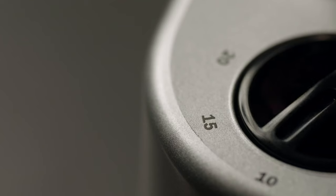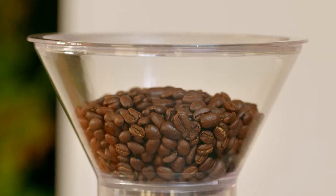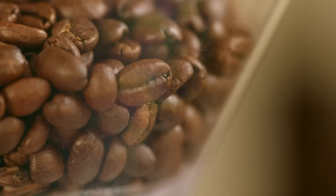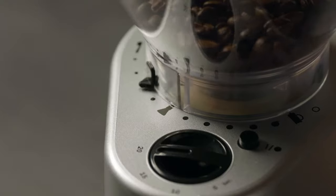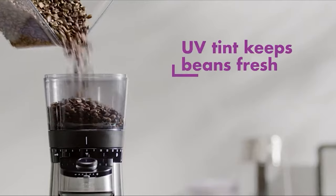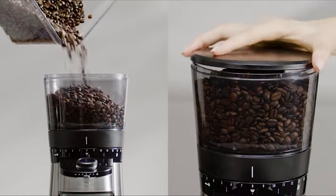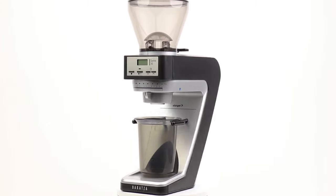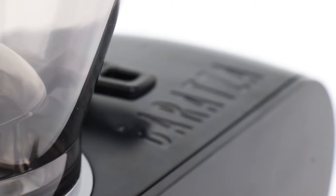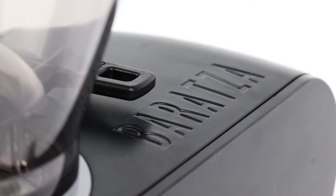Have you probably noticed the burr grinder becoming more popular day by day? If you also want to get your hands on one of these kitchen gadgets, then check out this video guide of the best burr grinders. Our guide has all the choices you could hope for. We've included quite a few types of burr grinder, so pay attention and pick the one best suited for your needs.